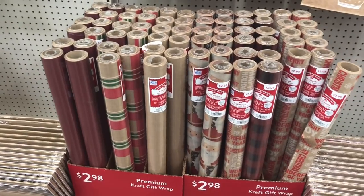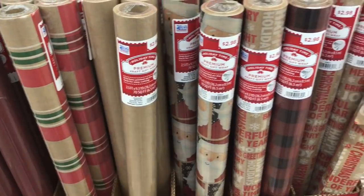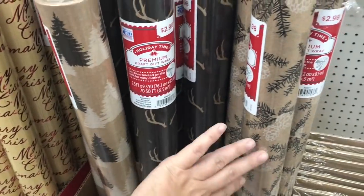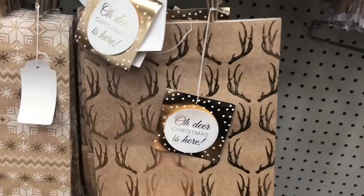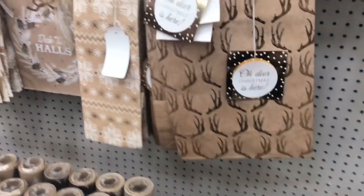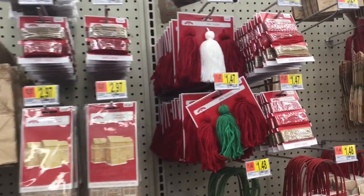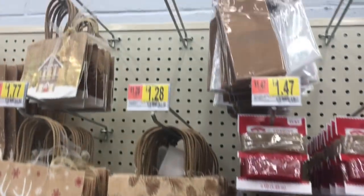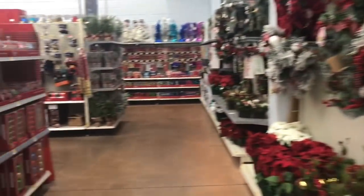I was gonna wait till I got home, but this year I'm doing all my presents in this kind of paper. So I got this one, this one, and this one — I'm gonna be super matchy-matchy and like farmhouse. How cute is this bag? My bags don't match this but that's okay. And they have all this cute stuff to match, like the jute — we all have that at home — and these cardboard tags.